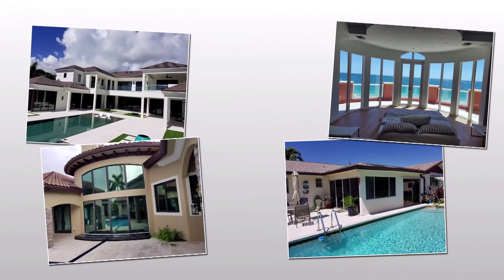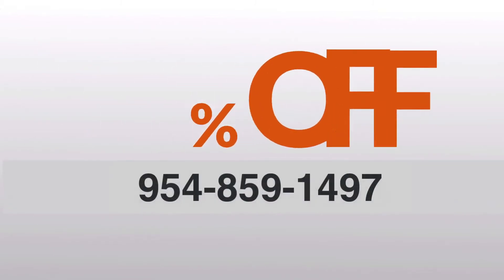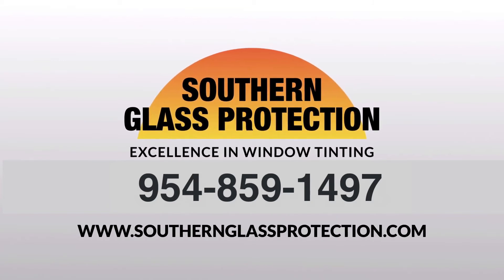We can handle any size job and are currently offering 10% off for new customers. Give us a call today and schedule a free in-home estimate with our friendly professionals.